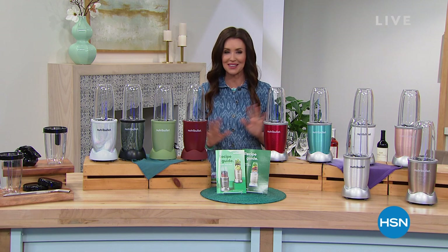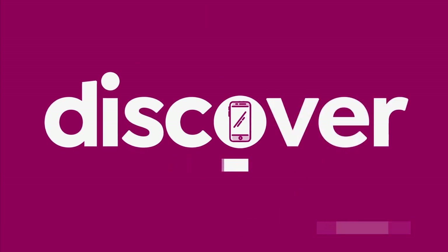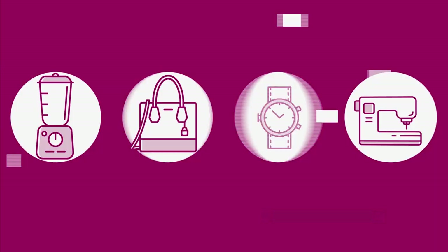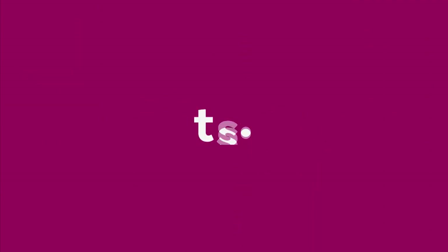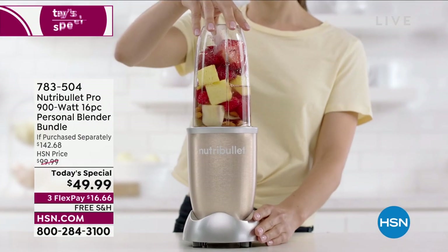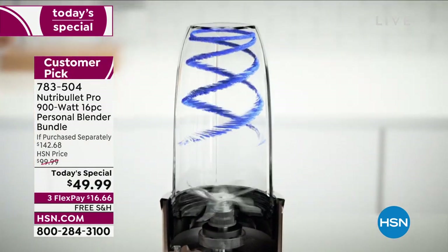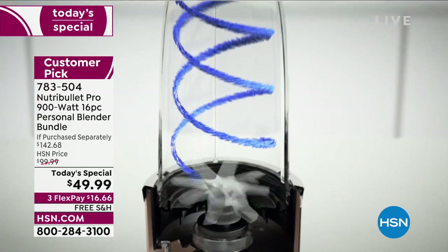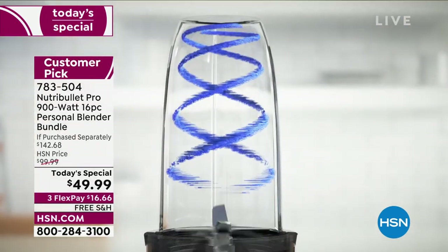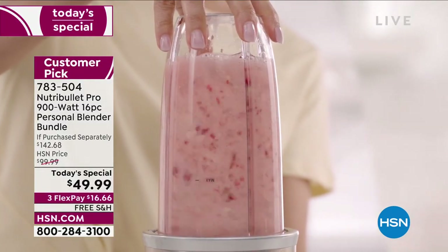It's from Nutribullet. You're not going to find a better deal anywhere from our today's special. Nutribullet has technology that you can't find anywhere else. It's proprietary technology that extracts every little last nutrient and makes it more absorbable for your body. Your body doesn't have to work hard to get all the goodness out of your fruits and vegetables.